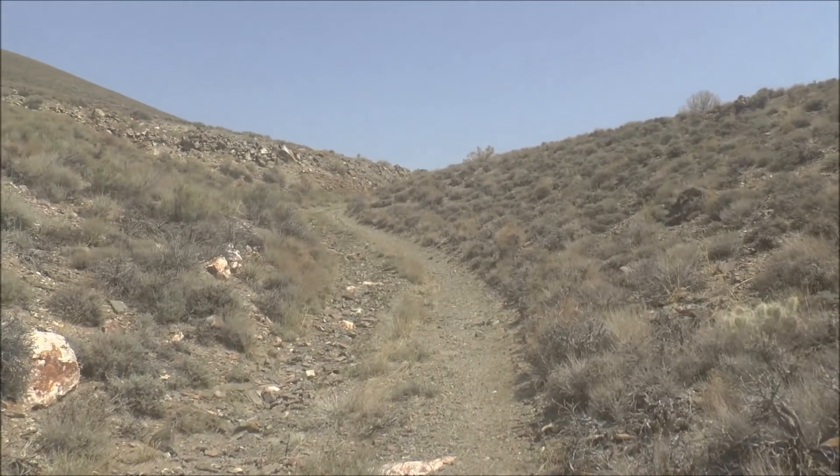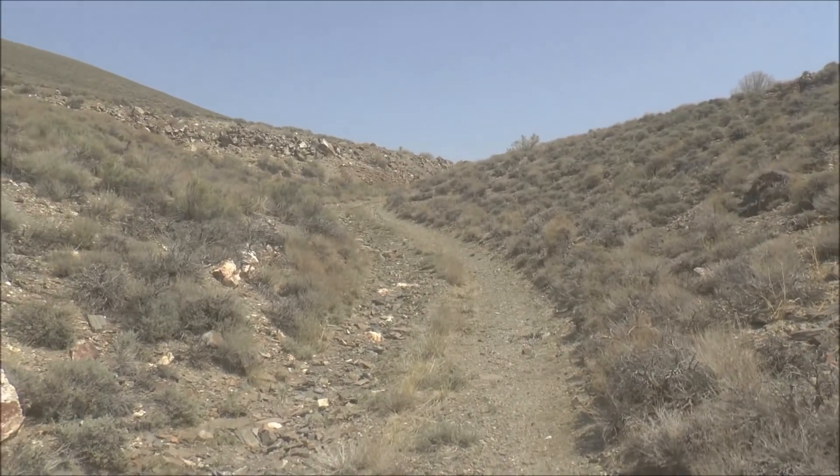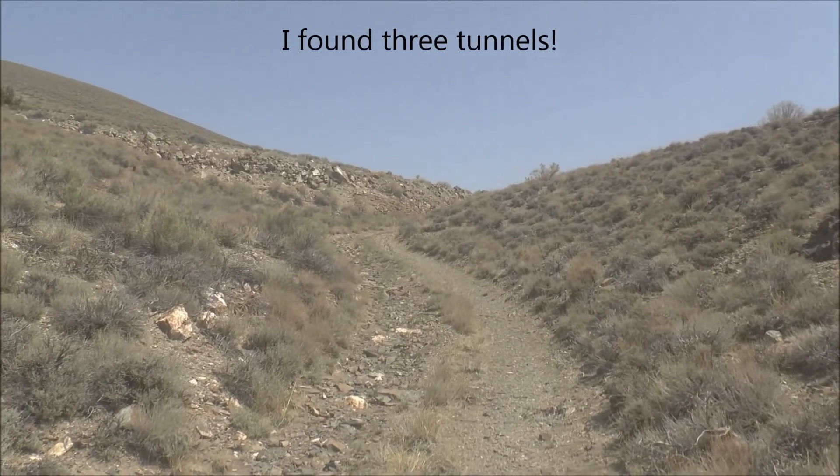Hiking up this old mining road towards an abandoned mine. Two tunnels are indicated on the topographic map. I'm not sure what's going to be there, but we're going to check it out.